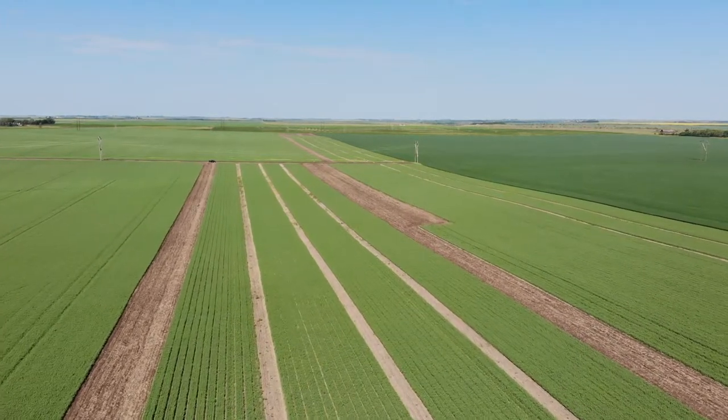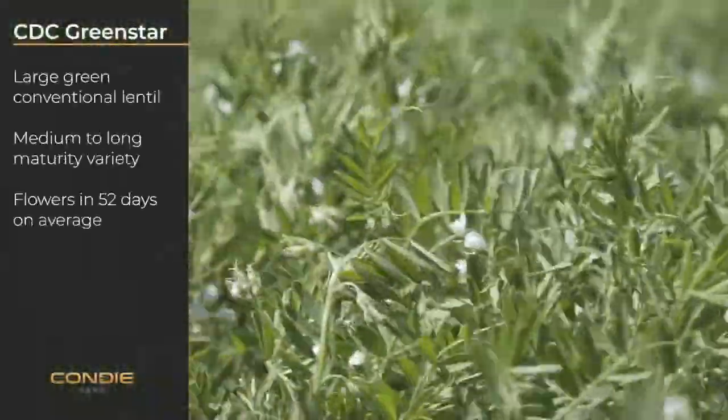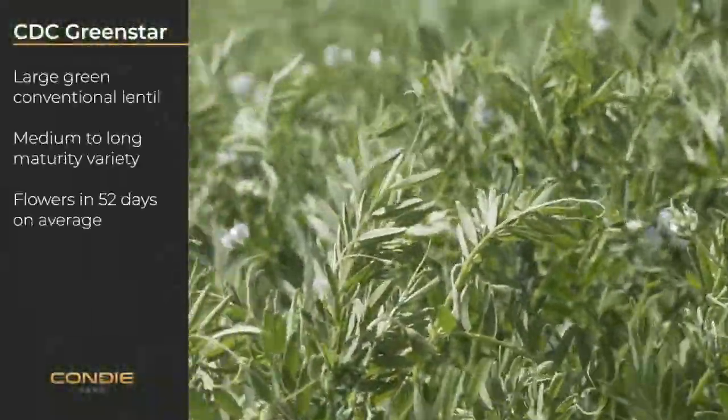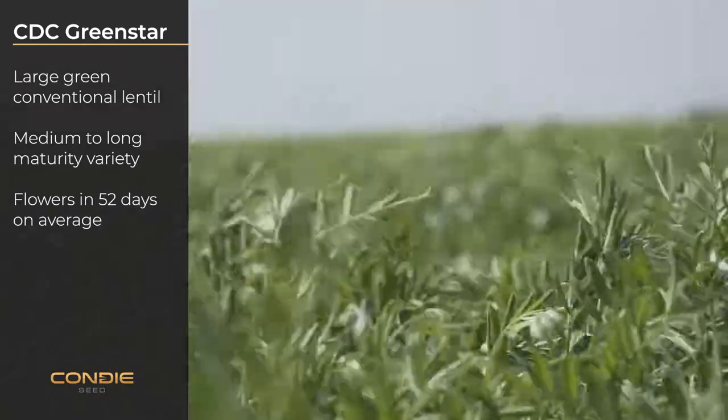We have a great lentil product portfolio for 2018. CDC Green Star is a large green conventional lentil. This is a medium to long maturity variety, taking on average 52 days to flower.